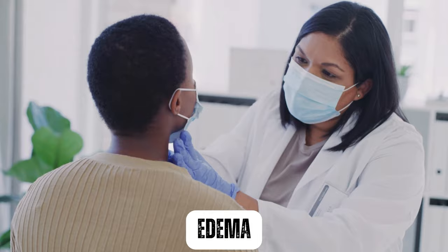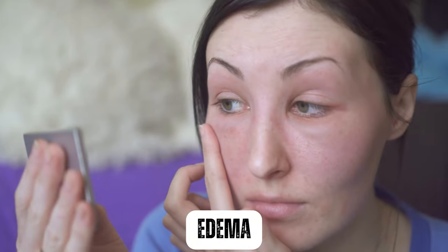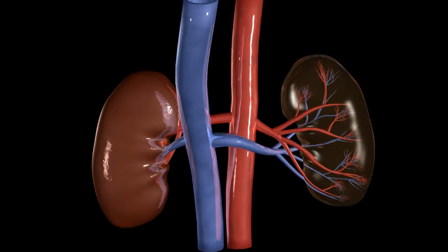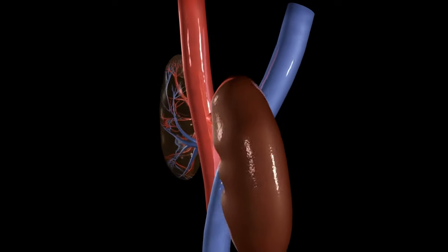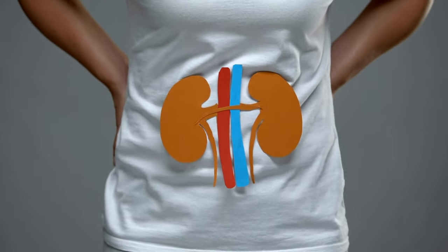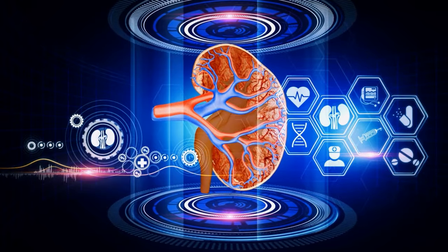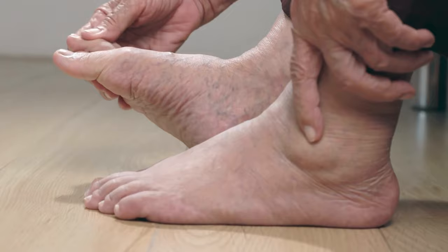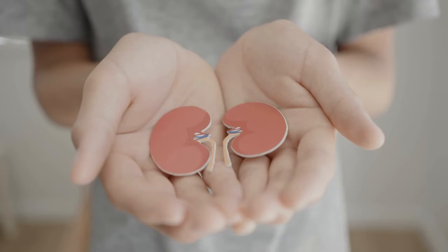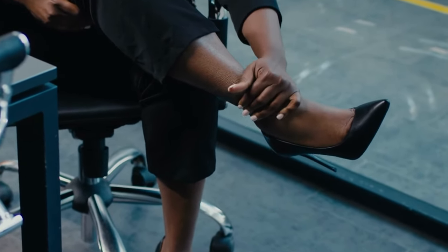Swelling, also known as edema, occurs when excess fluid builds up in the body's tissues, leading to swelling particularly in the legs, ankles, and feet. The kidneys play a crucial role in regulating the body's fluid balance by removing excess fluid and waste products from the bloodstream. When the kidneys are damaged, they may not be able to properly regulate fluid balance, leading to fluid retention and swelling. In stage 2 chronic kidney disease, swelling is usually mild, but it can still be a sign of kidney damage. Over time, as kidney function declines, swelling may worsen, leading to more severe symptoms and complications.